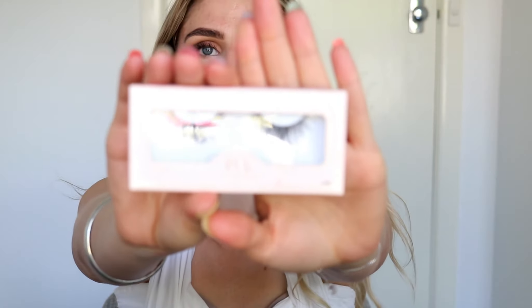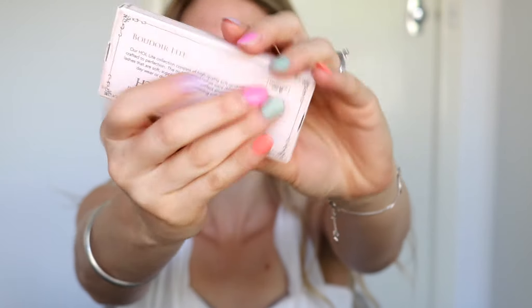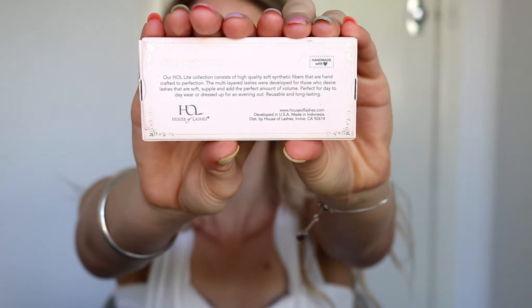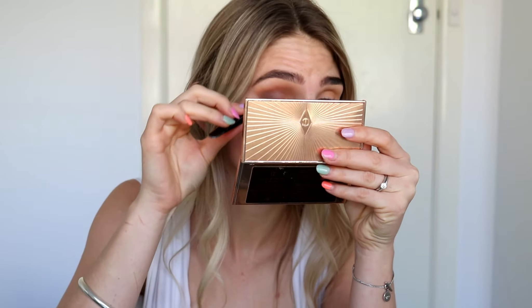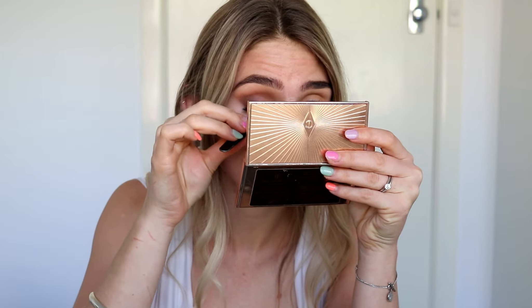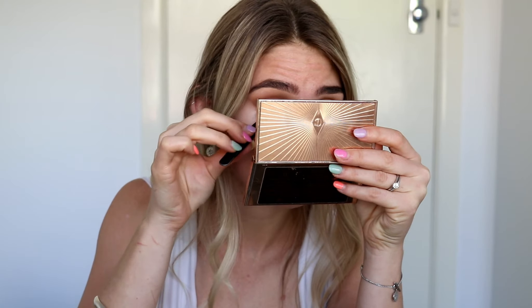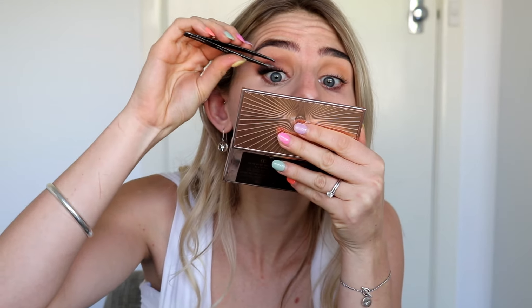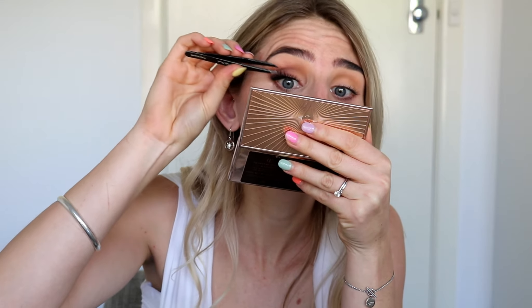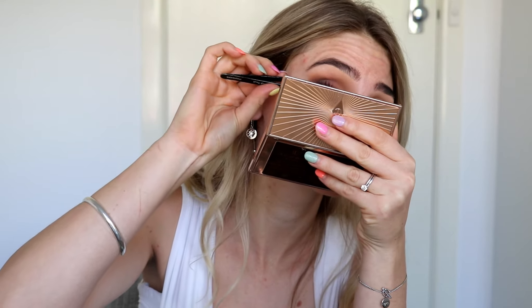I've chosen lashes by House of Lashes — I'll have all the styles and products listed below. I like these lashes because they give a nice added effect to the eye. They're nice, fluffy, and big but not so big that they take everything away. You don't have to be the best at blending or applying eyeshadow, but whenever you put on a pair of falsies it just instantly makes your whole look so much more glam.